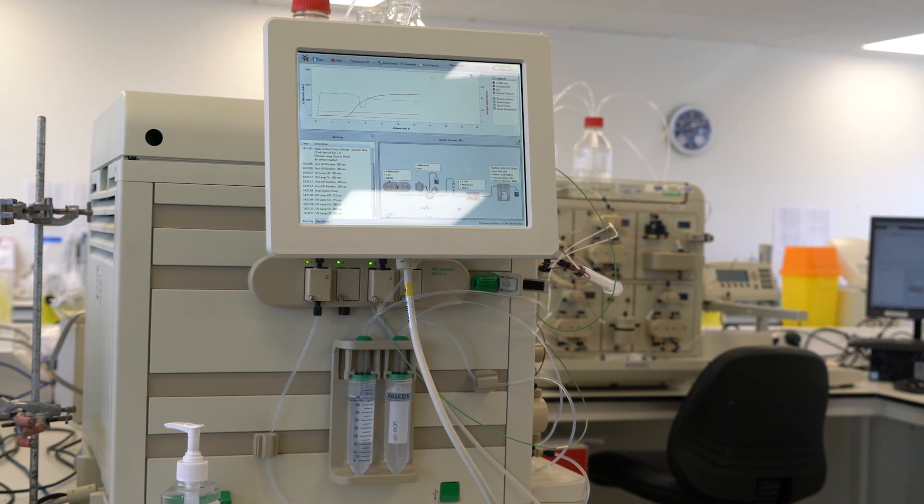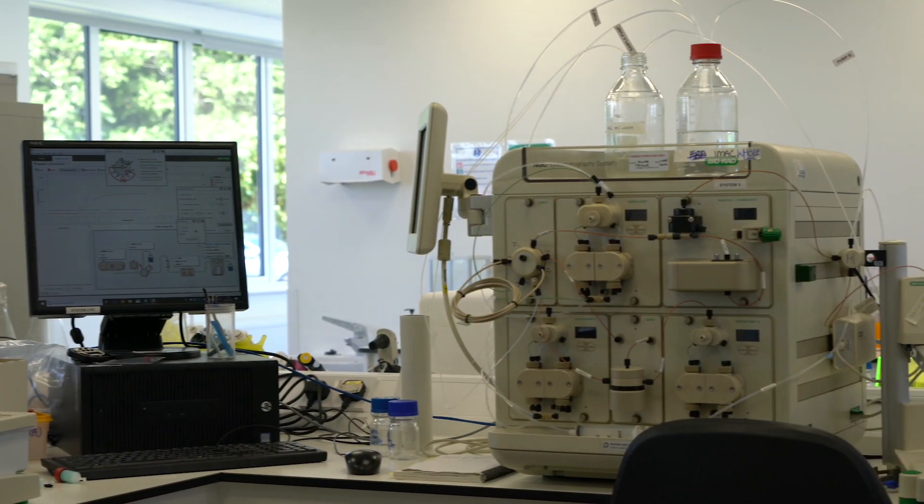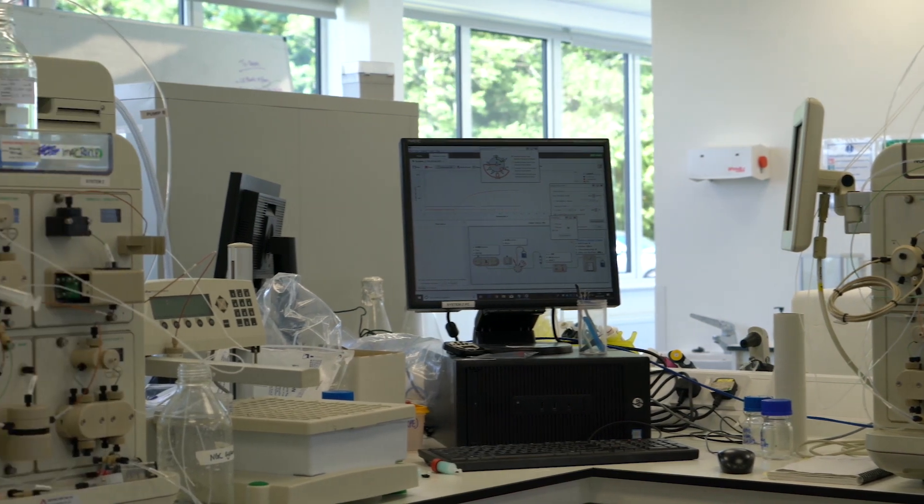Something that has changed rapidly is the technology surrounding lateral flow. Mologic are right at the cutting edge with their CARD programme — CARD being the abbreviation for Centre for Advanced Rapid Diagnostics.